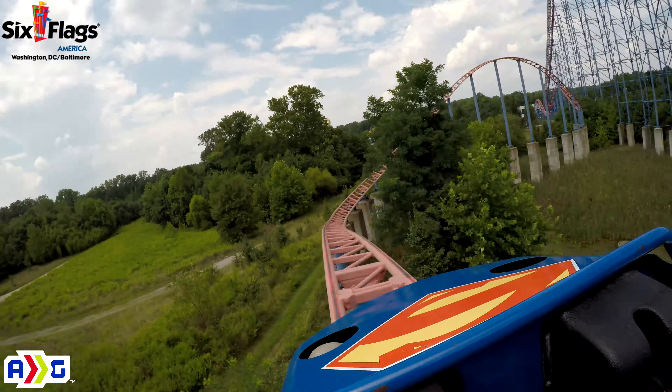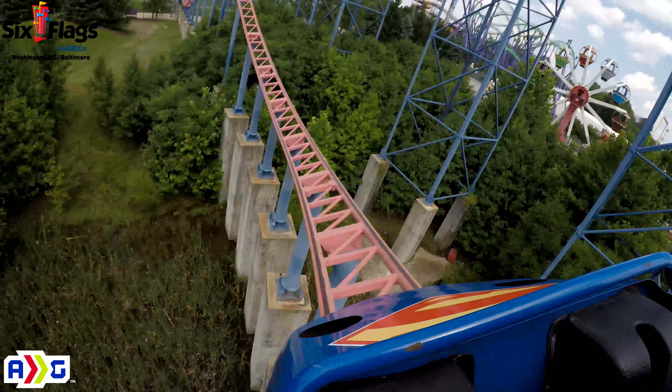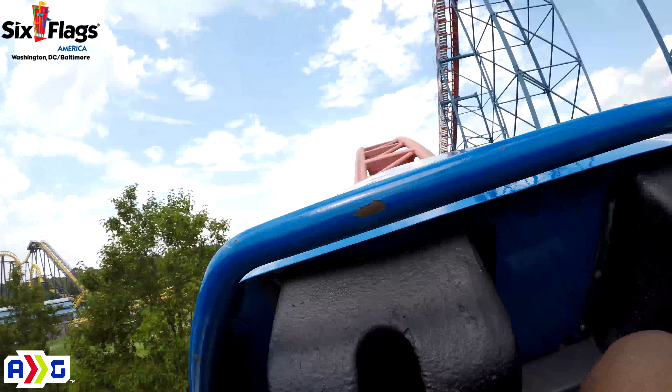Oh yeah, here we go — independent! Woohoo! Airtime! Oh yeah! Woohoo! And another one! Woohoo!